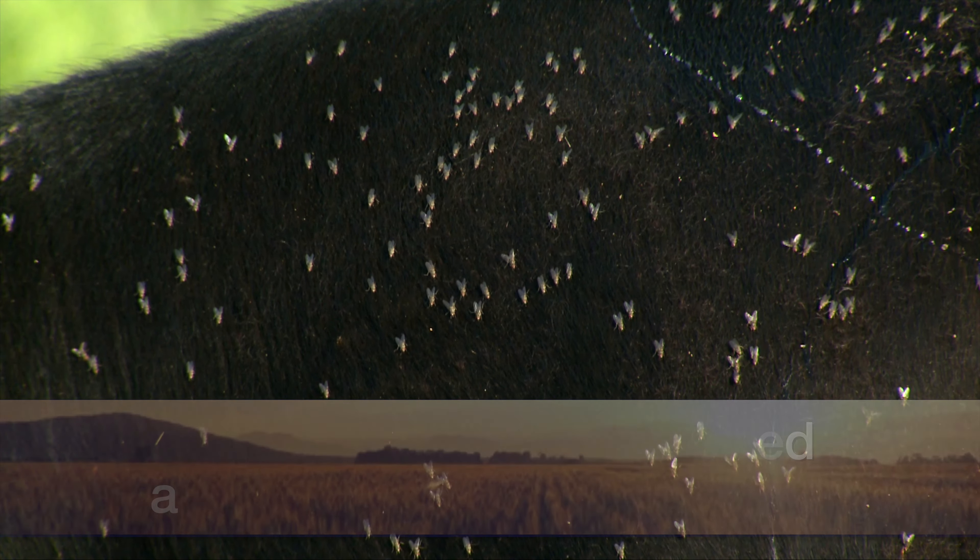We diagnose this based on clinical signs, and also a lot of times we'll take what we call an impression smear, where we'll take a microscope slide and just touch that lesion or the area underneath those crusts, stain it, look under the microscope, and we'll see these neat little circular cells. They line up and we call them railroad tracks. Other ways it can be diagnosed are through culture or histopathology.